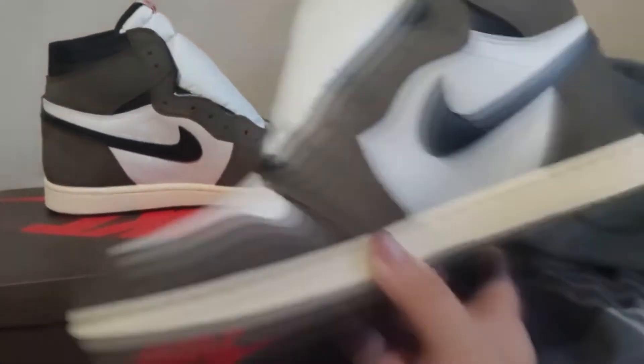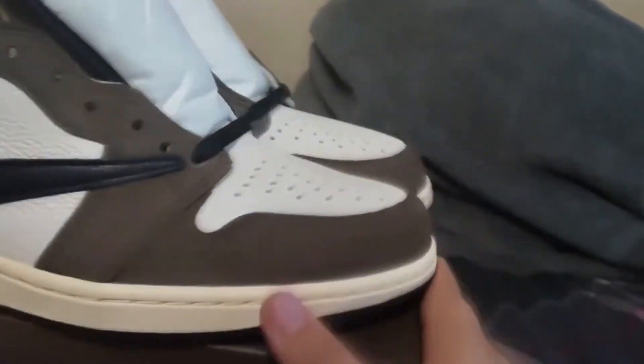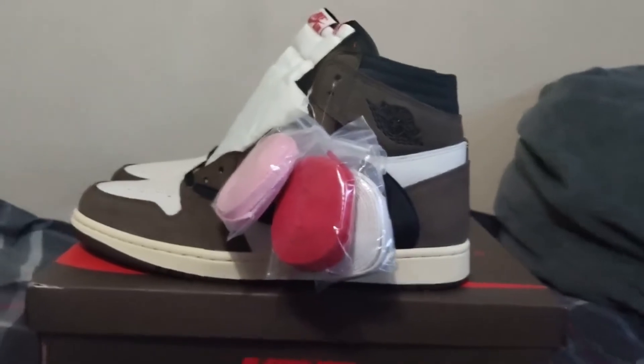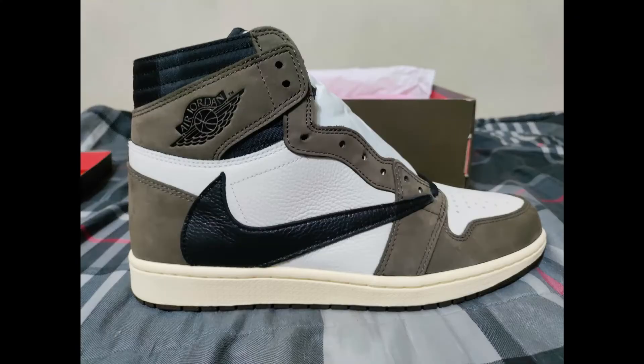10 out of 10, 100 — these look 100 legit. I just can't believe how good, legit, and authentic these feel and look. The side looks absolutely amazing, we got the backwards swoosh that looks absolutely amazing. You can see the suede looks amazing, the yellowish sole which is just on point.